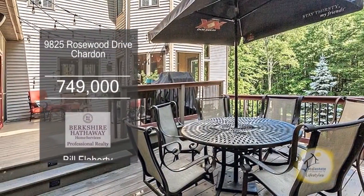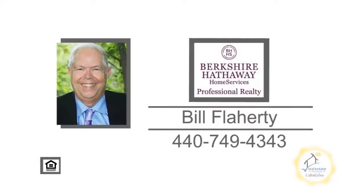Outside, you'll find a two-tiered deck and a patio with a hot tub. For a private showing, contact Bill Flaherty.